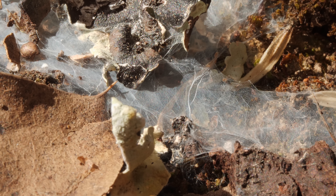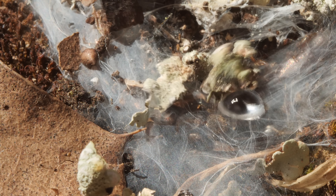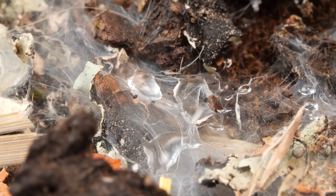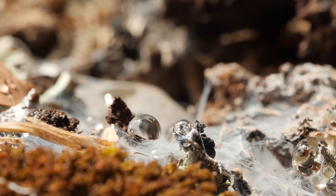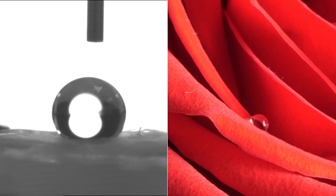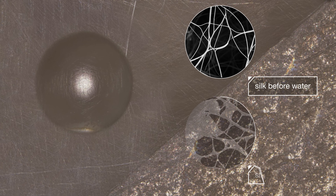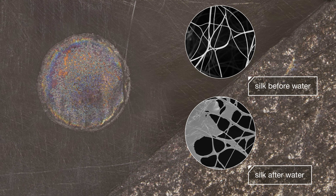The silk also keeps out something they really like to avoid — rain. Web spinners can easily drown if a downpour floods their gallery. Luckily, they've got exceptional weatherproofing. Water just beads up on the silk's surface, like on a rose petal. And that water actually changes the silk, making the surface more slippery by transforming the proteins, so it becomes extra waterproof.